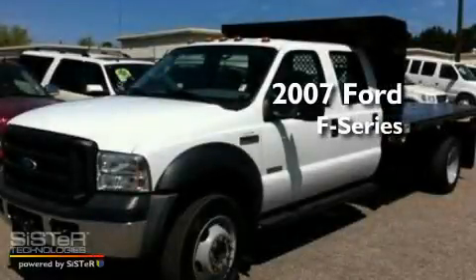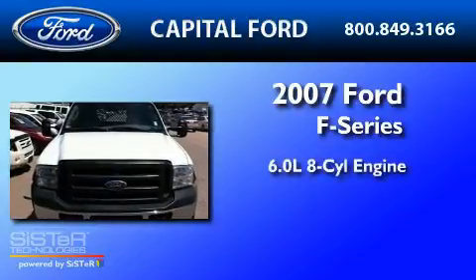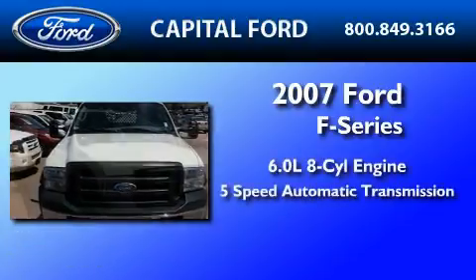This is a 2007 Ford F-550. It features a 6.0-liter eight-cylinder engine and a five-speed automatic transmission.